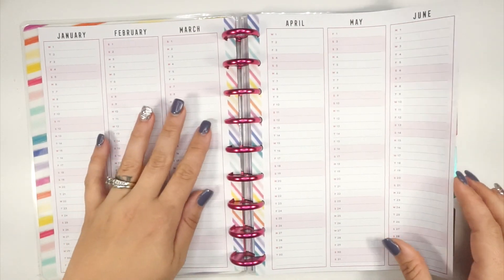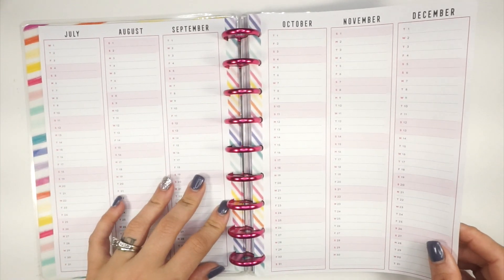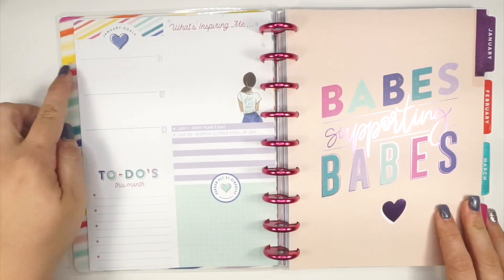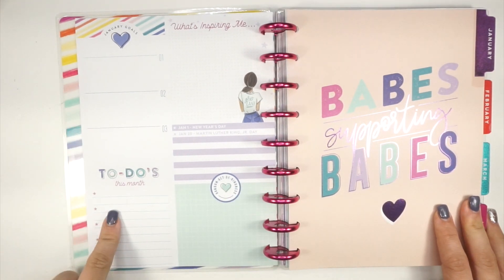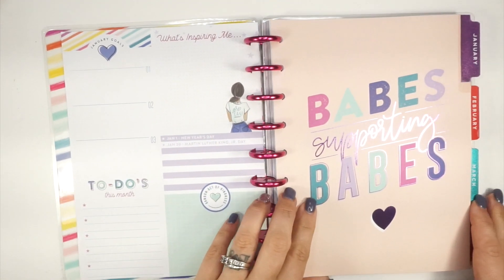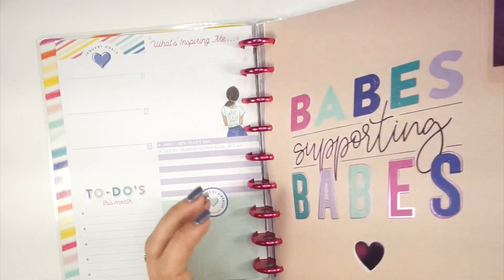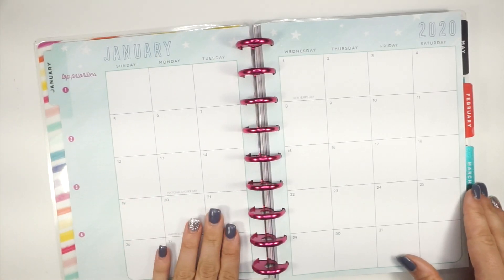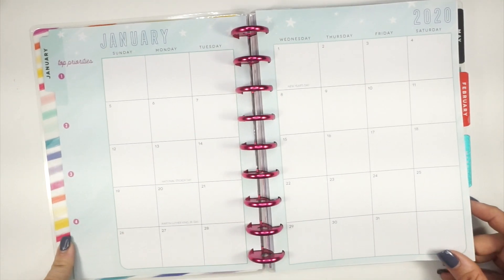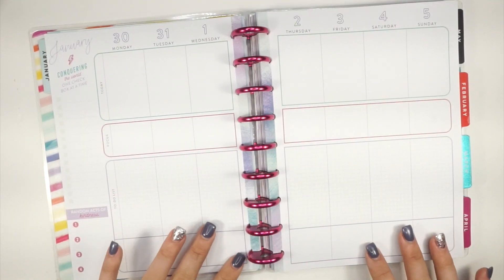I love that they've included a kind of year overview or year at a glance — super cute. And this is your dashboard, so January goals, to-do this month, one random act of kindness, and 'what's inspiring me.' I love all of the 'babes supporting babes' messaging. So pretty. This is really cute — January and your top priorities. Love, absolutely love.